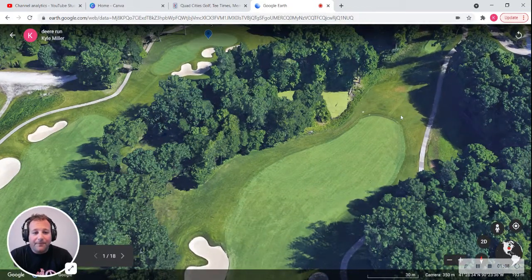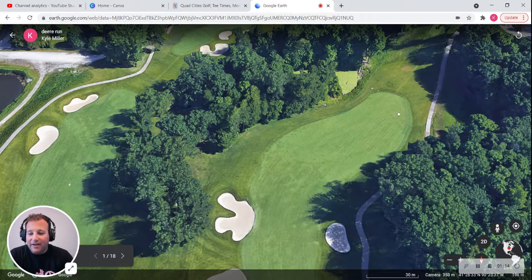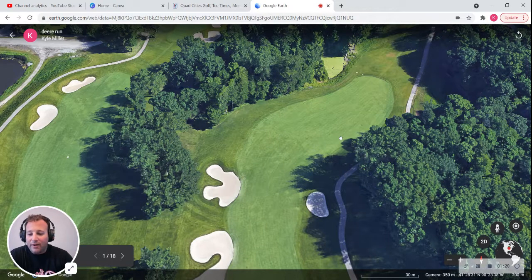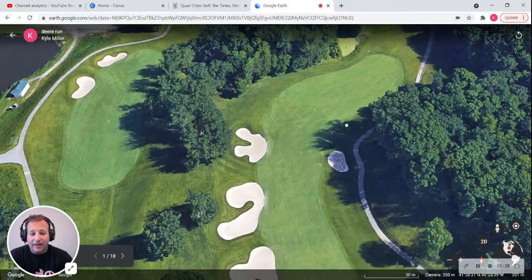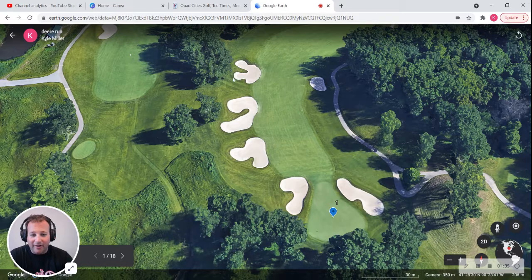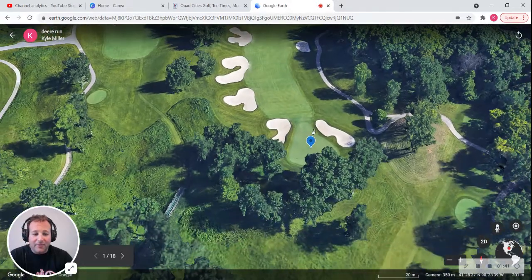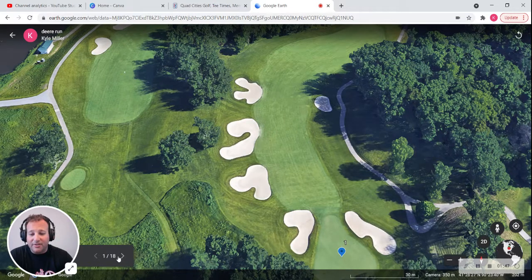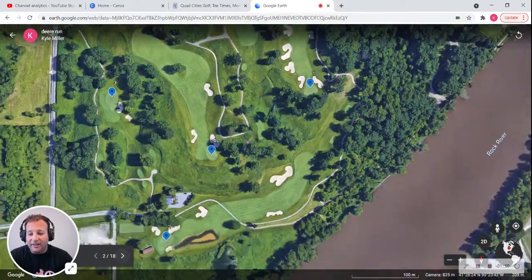Zooming in on the first hole, you can see the tee box over here. The first hole is called Grand Dator. The course begins with a short par four — 391 yards — with an uphill tee shot to a generous fairway surrounded by bunkers. You can lay up right here, but there are bunkers everywhere. The green is guarded by bunkers and sits among a stand of oaks. It's a good way to start; we should see a lot of scoring.